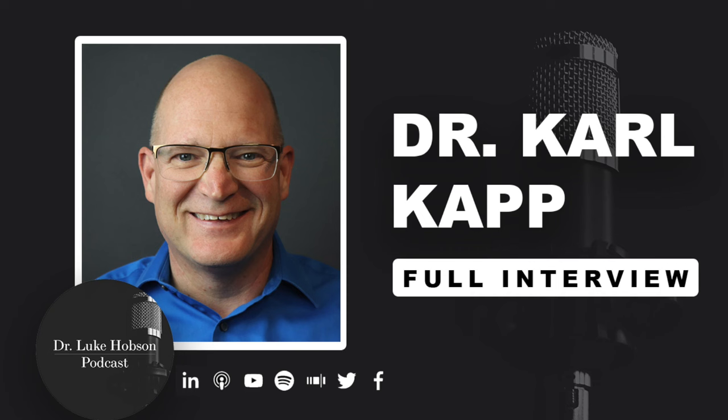Hey folks, and welcome on in to your favorite learning nerd podcast. My name is Dr. Luke Hobson, and I'm here to help you with all things instructional design and online learning related. My purpose is to help you make the online learning experience incredible for you and for your students. You can learn more about myself and the podcast, the blog, YouTube channel, and Instructional Design Institute over at drlukehobson.com.